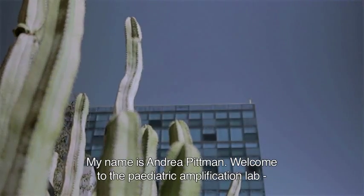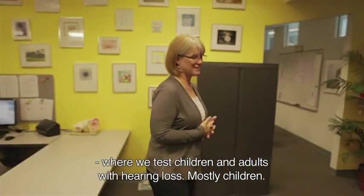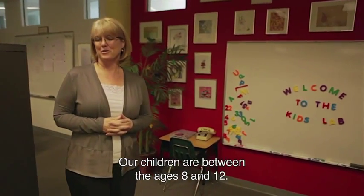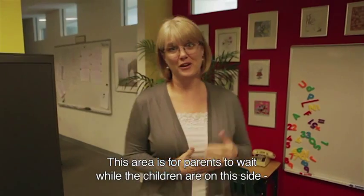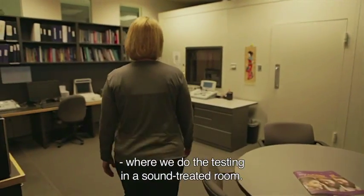Hi, my name is Andrea Pittman, and welcome to the Pediatric Amplification Lab. This is our lab where we test children and adults with hearing loss, mostly children, and our children are between the ages of about 8 and 12. This area is for parents and siblings to wait while the children are on this side of the lab where we do the testing in a sound-treated room.